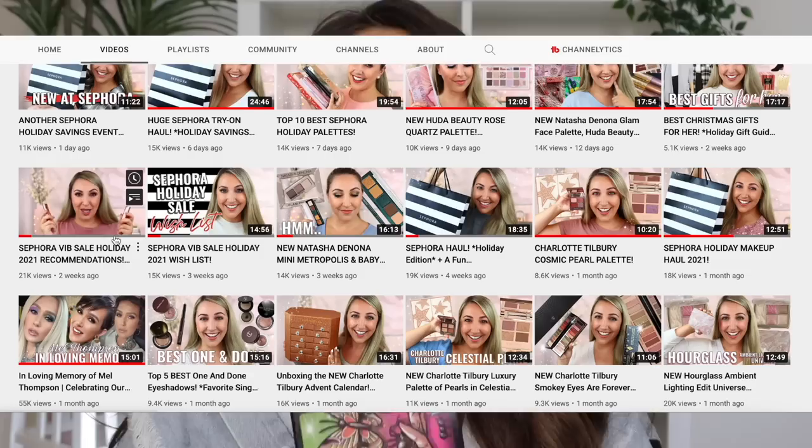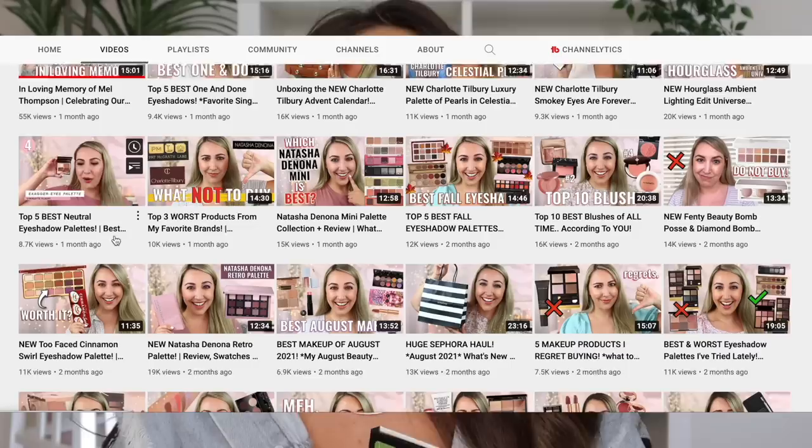Jenna is also going to be doing a full face testing out new makeup. I'm not sure what new makeup she's testing, but I do know she's going to be pulling out her Tiny Marbles palette and creating a look with it. If you guys have never heard of Jenna Fraze — she is amazing. She loves luxury makeup just like I do, and she has such a passion for all things makeup. She is such a truly genuine person and an amazing content creator, such a hard worker, so smart. The one thing I've learned about Jenna over the last two months is she's crazy smart.